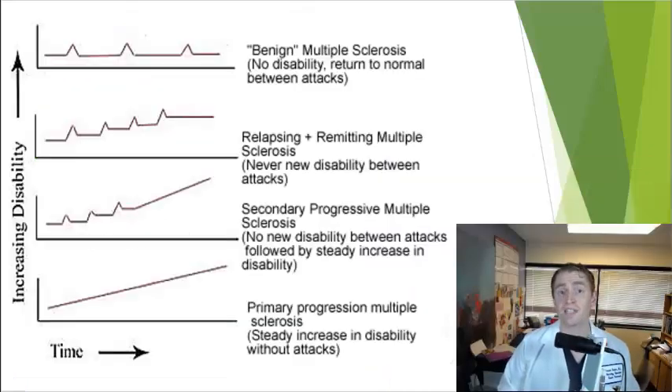There's strong evidence that MS is all a single clinical-pathologic entity, but it's sometimes helpful to describe clinical subtypes. These graphs show different subtypes with disability on the y-axis and time on the x-axis. Some people have so-called benign MS — they may periodically have relapses where symptoms worsen but always return to baseline and have low disability even after many decades, though some can worsen later on.